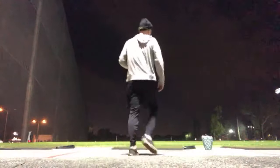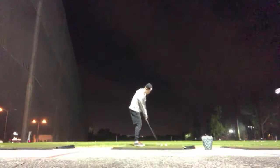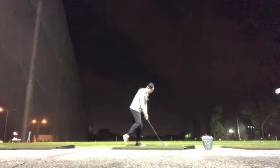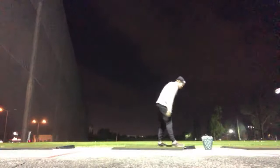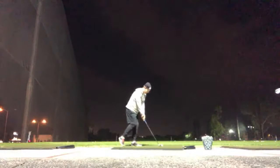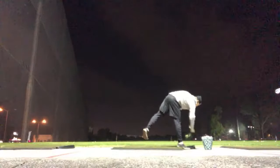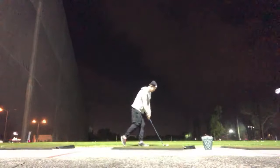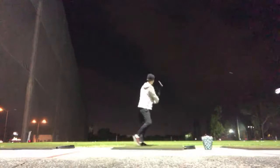This is 'flamingo drill, hit a draw.' I already did a flamingo drill fade, so I should be able to do a flamingo drill draw. First attempt I topped it. Second attempt was also tough — some nights you're good at certain cards and bad at others. Eventually I got one: body balance was off at first, and then it got really good.